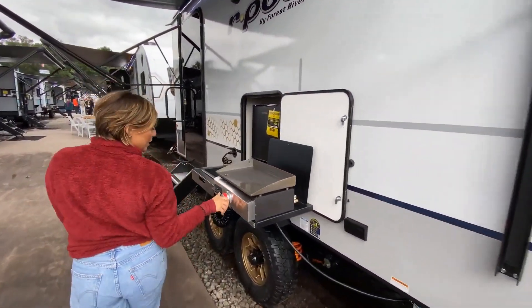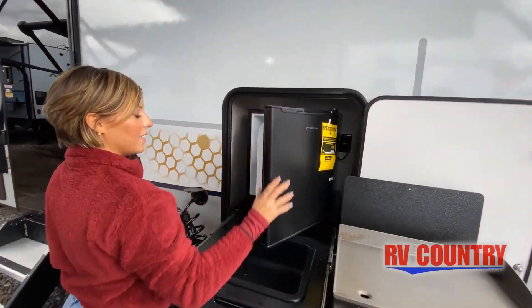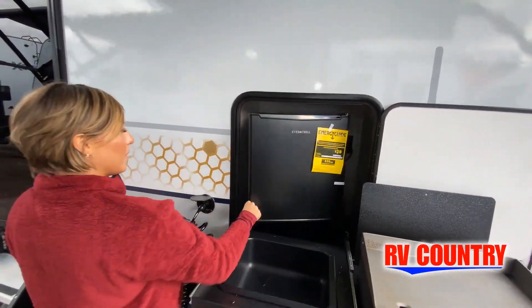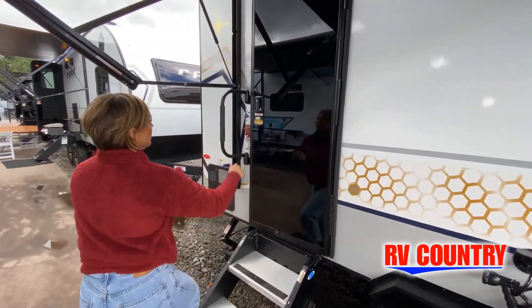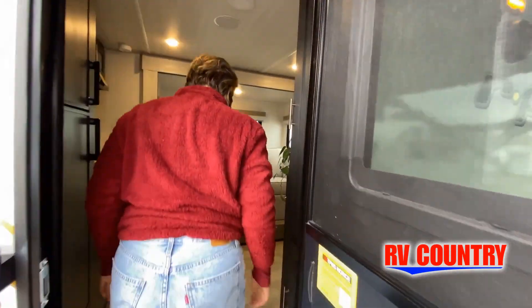This is just one of over 1,200 new and used RVs available for you at RV Country. This walkthrough video is designed to quickly show you the basic layout and features of this RV. If you're viewing it on our website, you'll find all the specifications right below the screen.